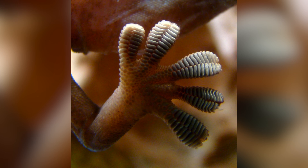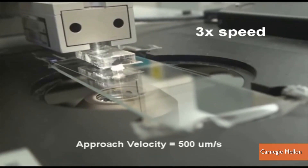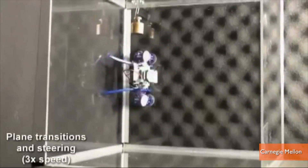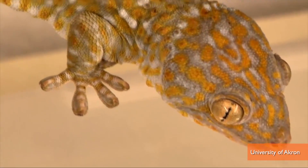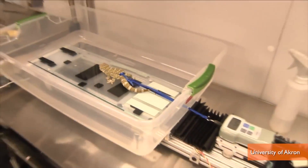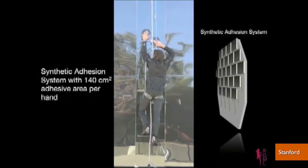Although researchers have been studying gecko feet for years, trying to apply their incredible adhesive abilities to everything from medical devices to robotics, the van der Waals forces — the way the gecko's toe hairs employ attractive and repulsive forces between molecules — has so far been a challenge to apply on a larger, human weight-bearing scale... until now.